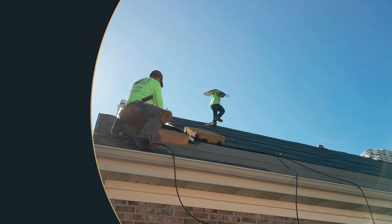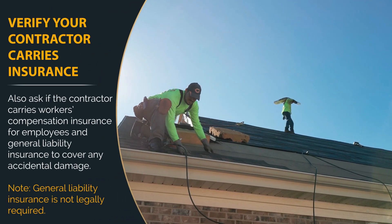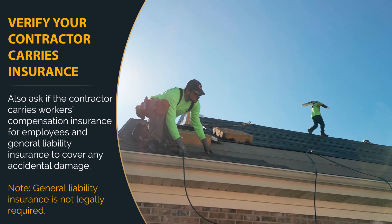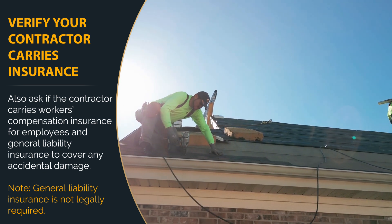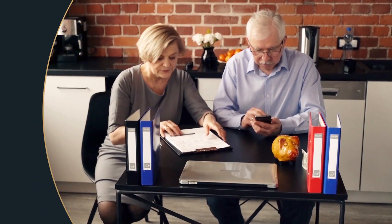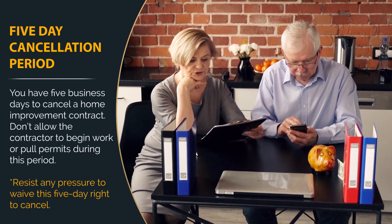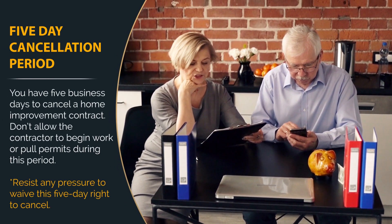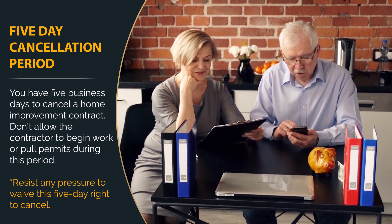Double check that your contractor carries workers' compensation insurance to protect employees, and check if they carry general liability insurance to cover accidental damage. Note that general liability insurance is not legally required. You have five days to cancel a home improvement contract. Don't allow the contractor to begin work or pull permits during this time, and don't let anyone pressure you into waiving this five-day right to cancel.